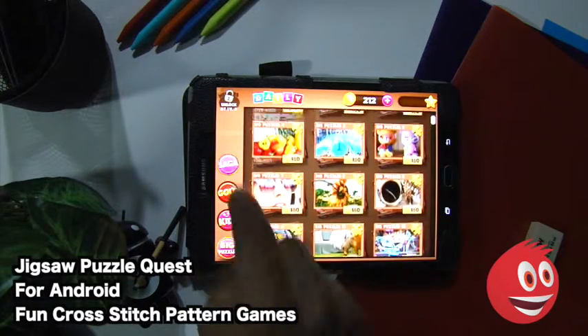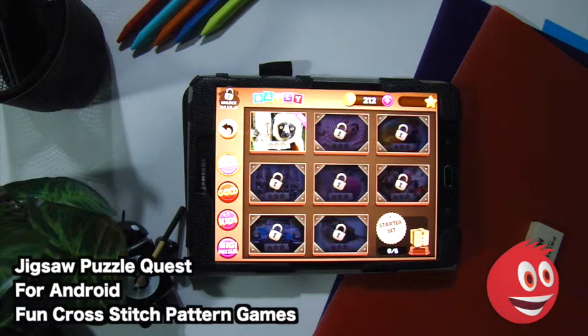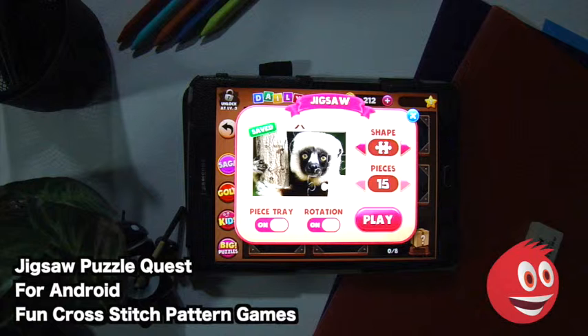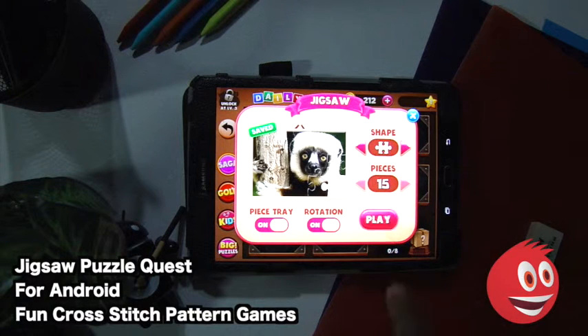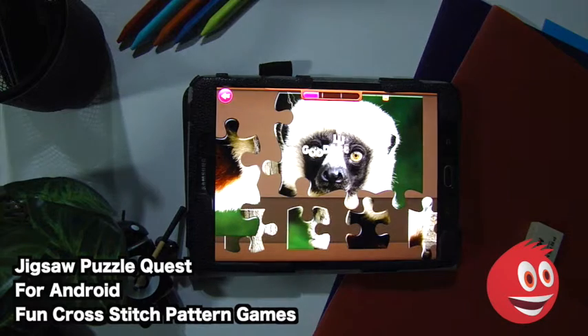We're going to start off with the easy puzzle and continue with one from the Starter Set. You have eight puzzles in this subcategory and you unlock new ones by solving the ones before. We've solved zero out of eight so we're tapping on this. You can choose between square pieces or the standard jigsaw puzzle flair, take a look at your piece tray, and toggle rotation on or off. We're going to play — we have our little koala bear here.